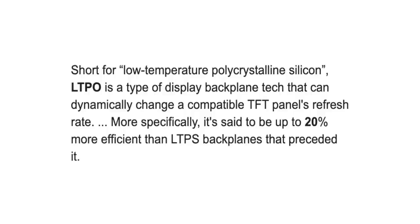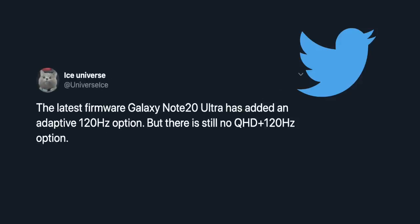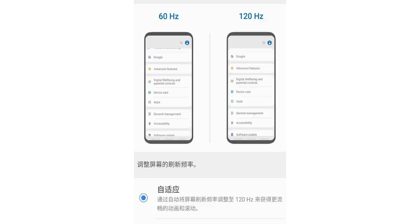With this new LTPO technology, Samsung would be able to switch between anything they like, and it looks like they're going to give users that option with a dynamic or adaptive refresh rate option in the menus. If you pick this option, the phone will actually adaptively and dynamically change the refresh rate based on how you're actually using the phone.